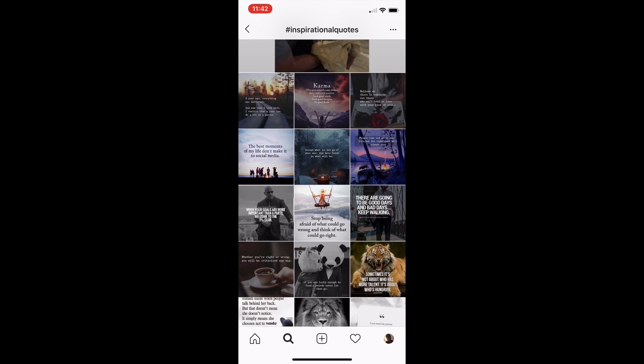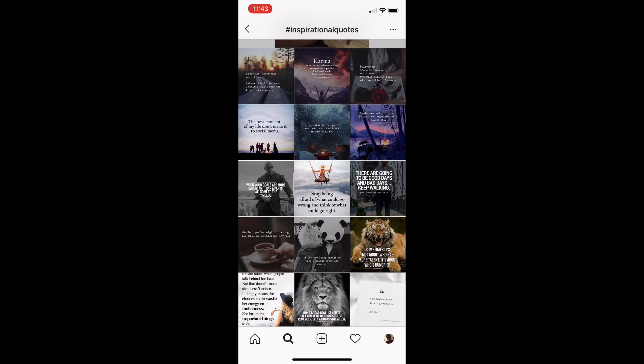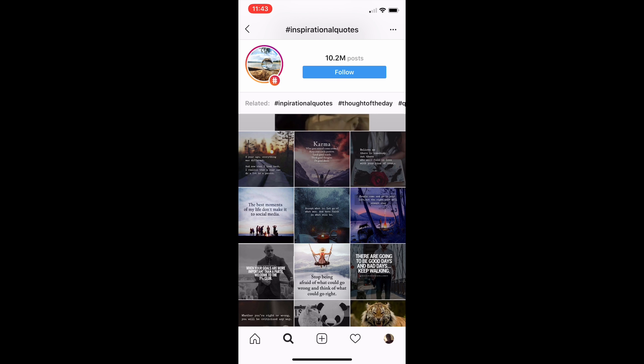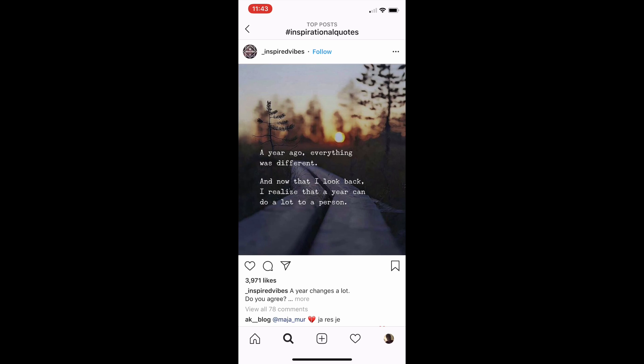You'll see different videos and different posts like this. These will give you ideas to put on your t-shirt, whether it's just words, whether it's designs or whatnot. I'm just going to pick the first post right here — these are the top posts with the hashtag 'inspirational quotes.'